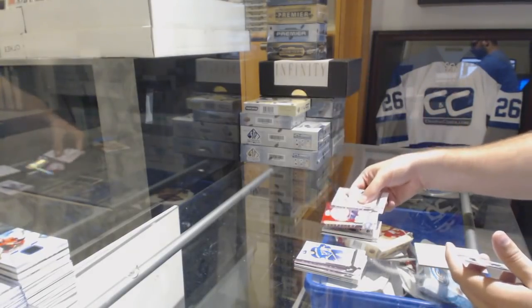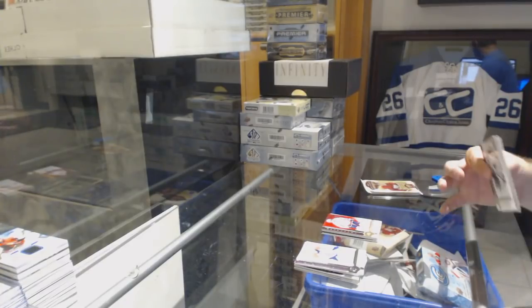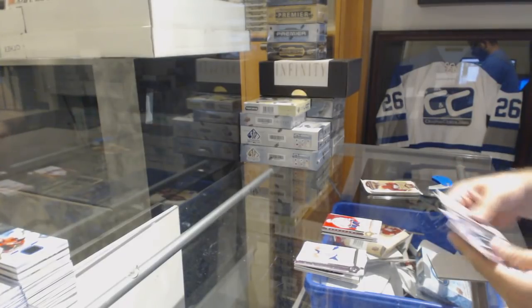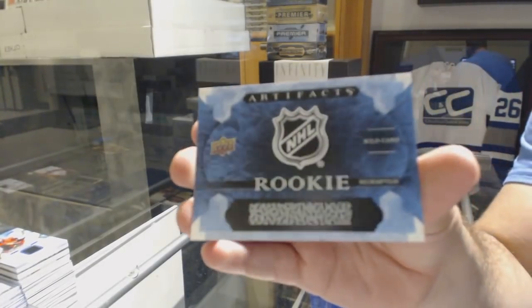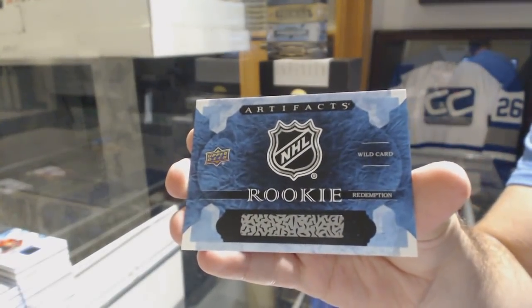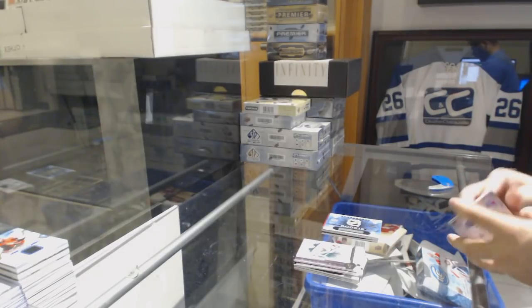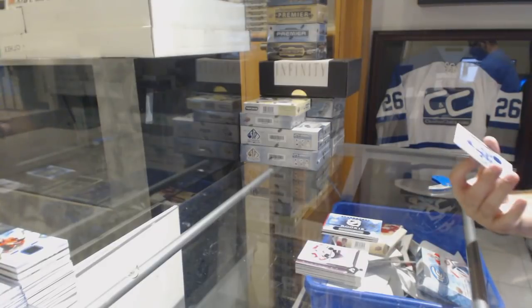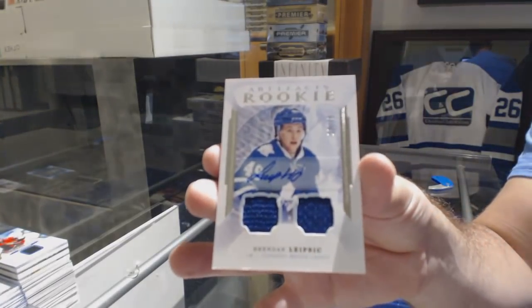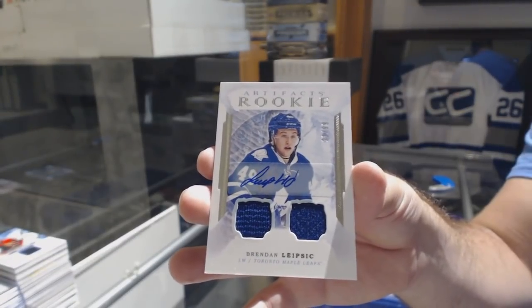Buffalo's got some nice stuff so far. Number 25, Spectrum for the Capitals — Alex Ovechkin. The Wild Card Redemption — $218. For the Maple Leafs, a dual rookie jersey auto numbered to 99 — Brendan Leipzig. $218 is Kajula for the Oilers.